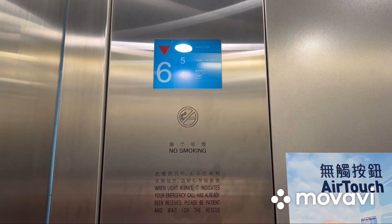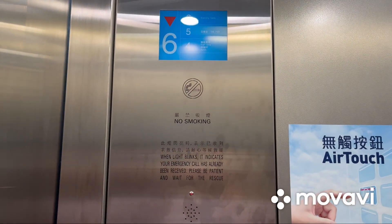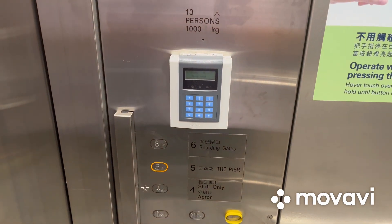Go to 5 and watch the indicator. This one uses an LCD indicator. Here we are at 5 and these are the fixtures.